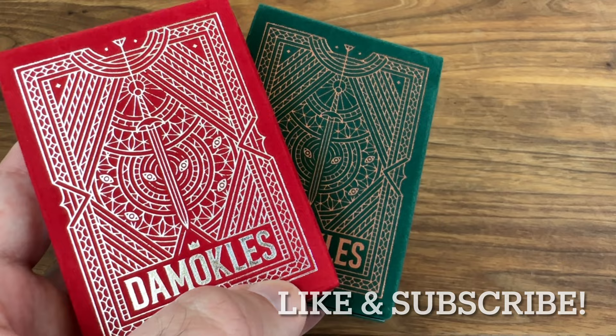Hey there, I am back with another Deck Review, and today we're going to be looking at Damocles from Third Way Industries.